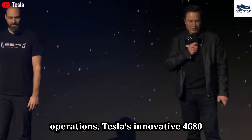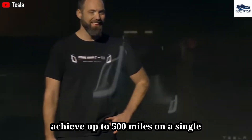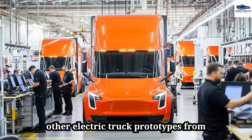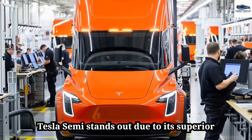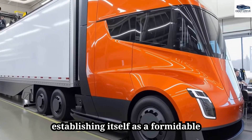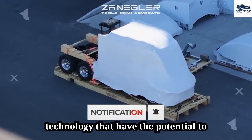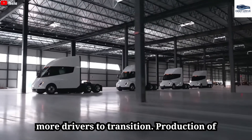Tesla's innovative 4680 battery technology enables the Semi to achieve up to 500 miles on a single charge, markedly reducing downtime for refueling. Compared to electric truck prototypes from Daimler and Volvo, the Tesla Semi stands out due to its superior range and lower operational costs. Elon Musk has also outlined enhancements including advancements in self-driving technology that could redefine the trucking sector.